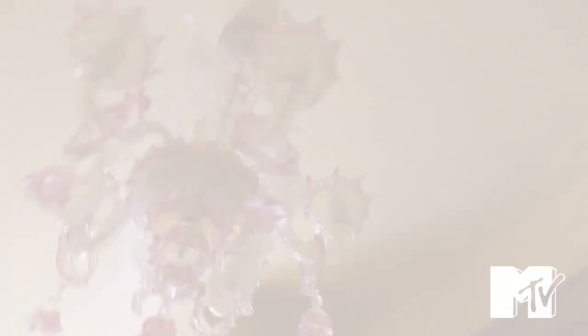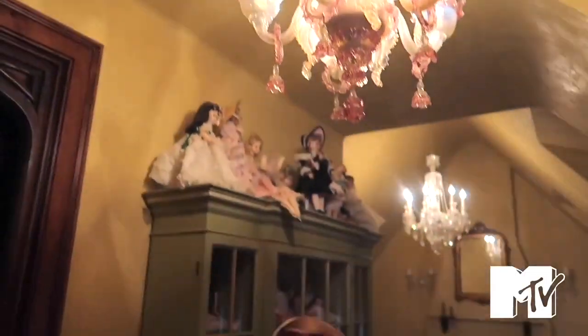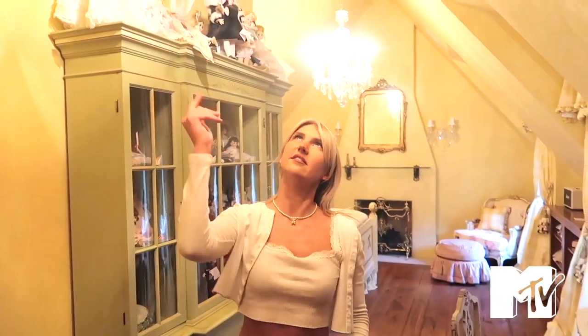This chandelier is from Venice, Italy. It's Venetian, and it's pink and blue, but it's hard to tell with all the different color lighting happening in here right now. All the lights are out because I never actually changed the light bulbs.